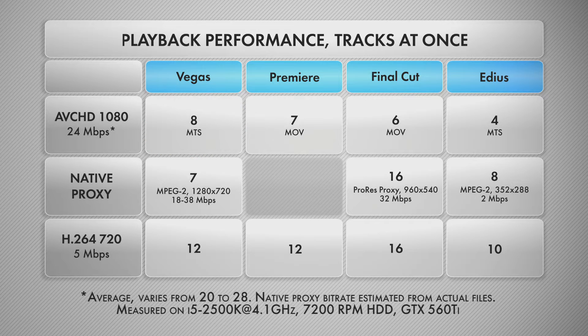Final Cut is the only software in this comparison that supports paging in multi-camera view, thus allowing you to work with a higher number of angles. Premiere Pro comes second — it's a solid performer and it's almost as fast as Vegas.